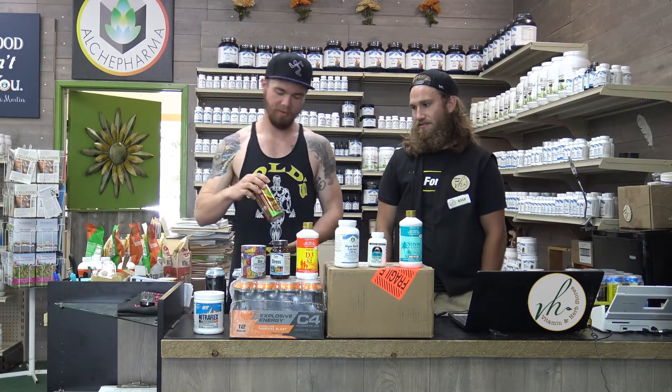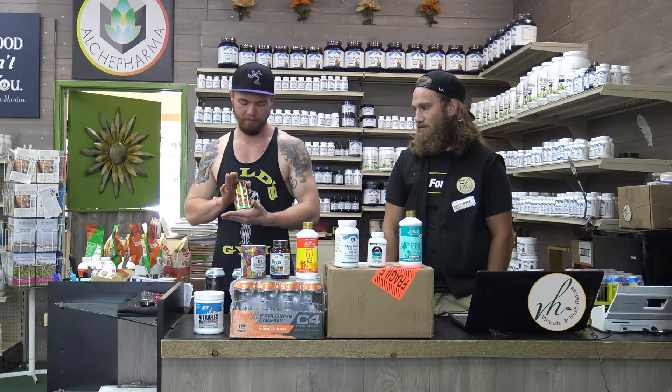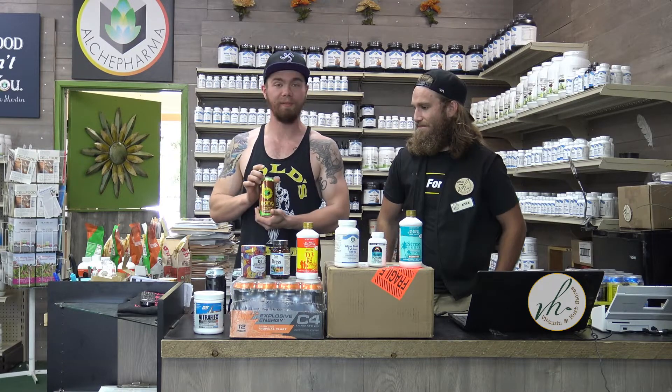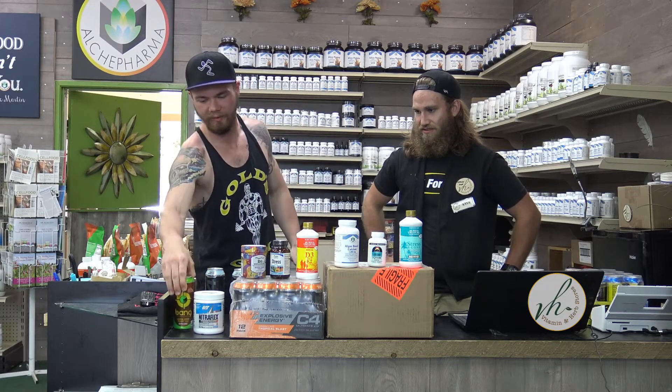Another new item that the vitamin store just got in — the Bang Lemon Drop Sweet Tea flavor. Haven't tried it yet, but I know it's going to be amazing. This is the caffeine free one, but Bang always knocking it out of the park with their flavors.